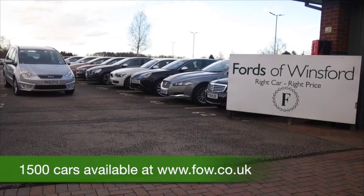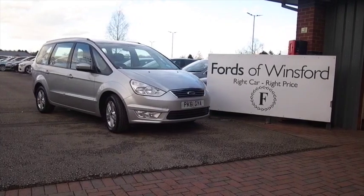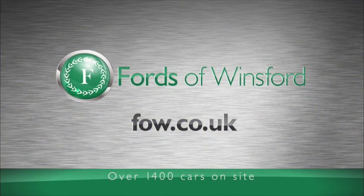Do take a look at the Finance Options tab and have a play around with the figures there. Bring your licence with you and have a test drive with no obligation. Discover this great car for yourself at Fords of Winsford.